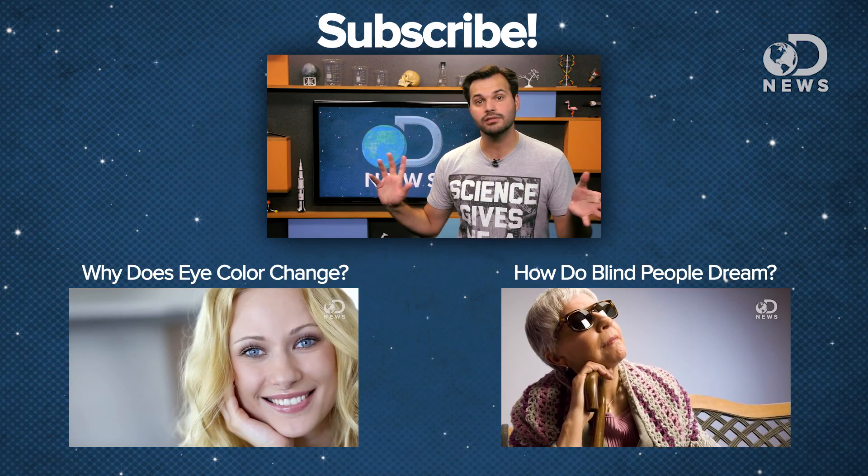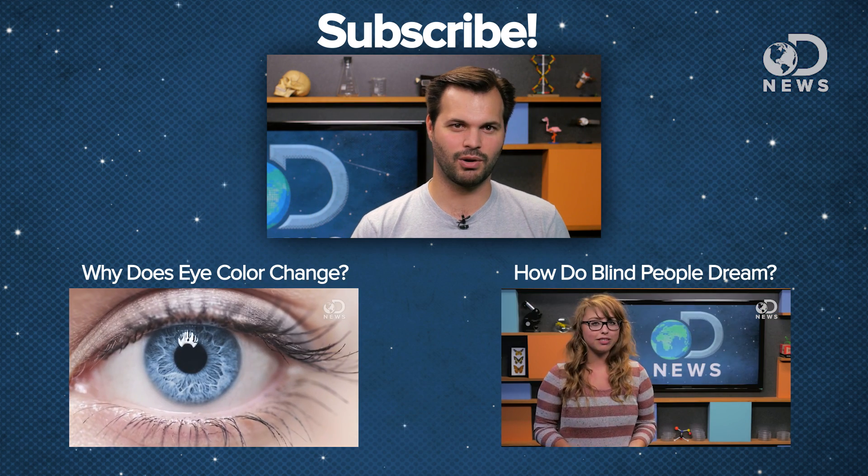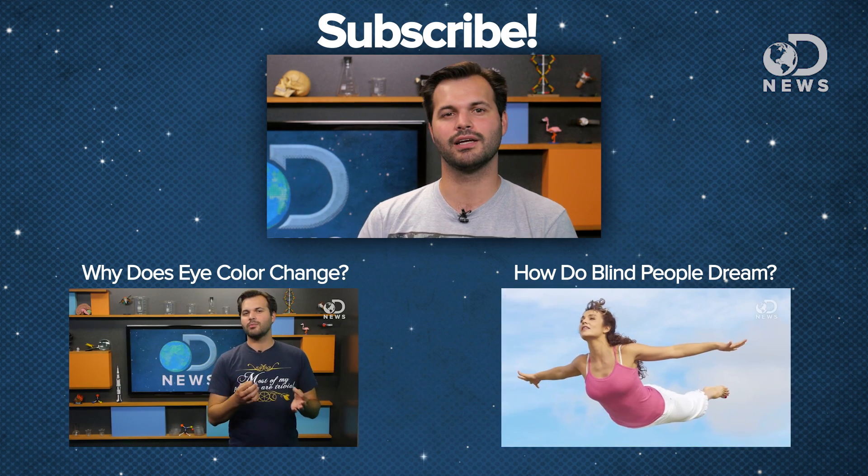If you could have the eyes of another animal, which would it be? Cats? Eagles? Cephalopods? Mantis shrimp? We are watching for your comments, so leave one. Thanks for watching DNews, everybody. Here's looking at you, kid. Please subscribe.